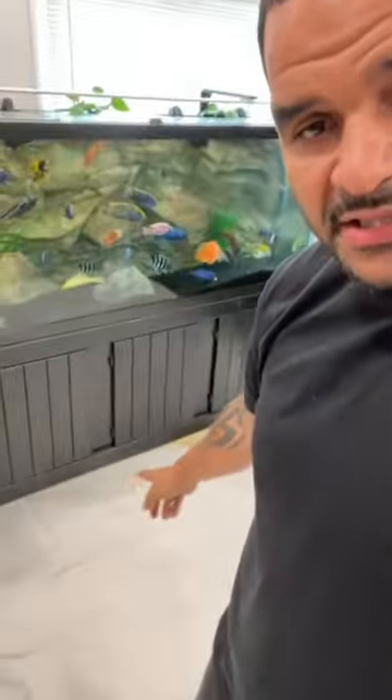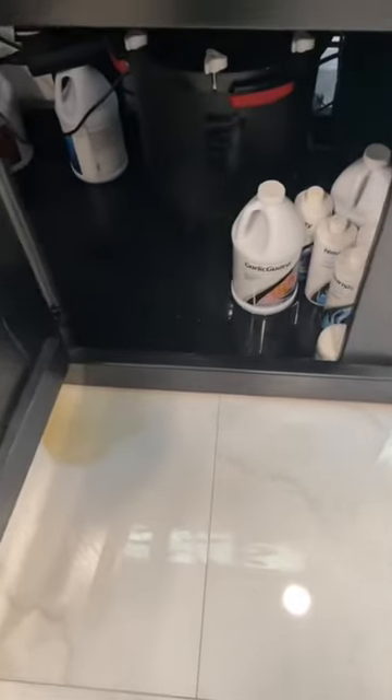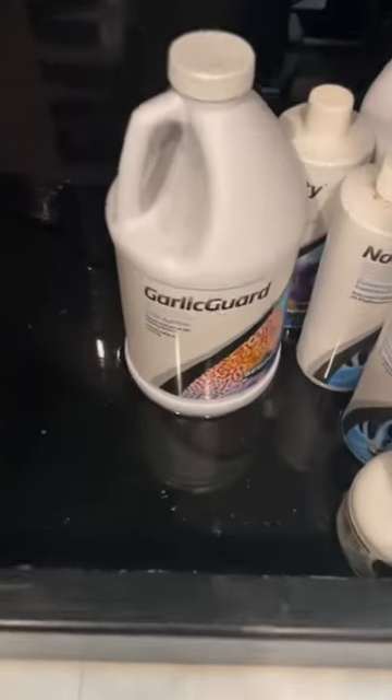I almost killed all my fish today. I get home from work, walk into the room, and the first thing I sense is a smell of something burning. I thought it was the new tank for a second, then I spot this — where is that coming from? I take a look under the stand to find it completely flooded.